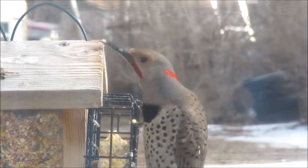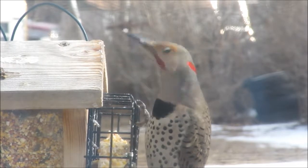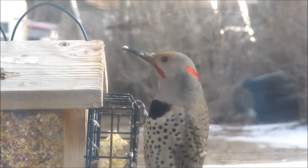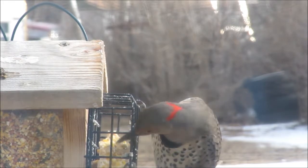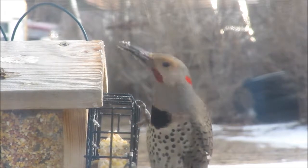So there you go, for whatever it's worth. I really should name him. I'll name him Hector. How about Hector? There's Hector, the hybrid flicker in western Nebraska. Thanks for watchin'.